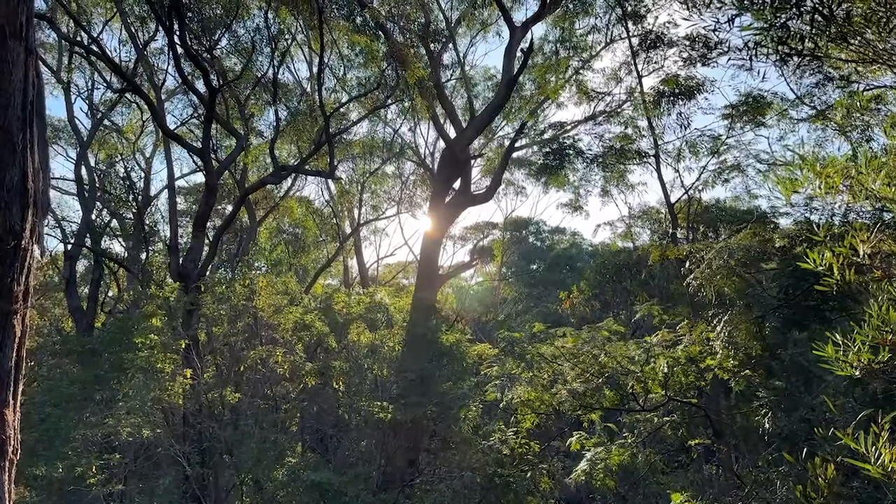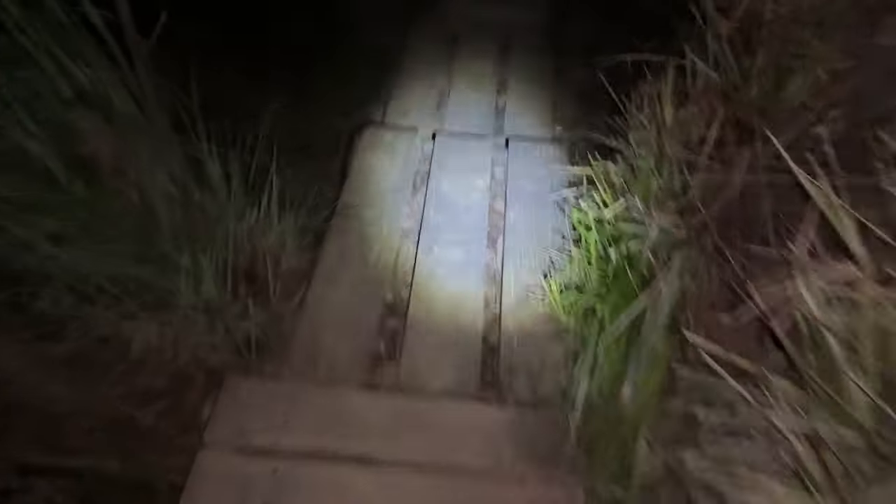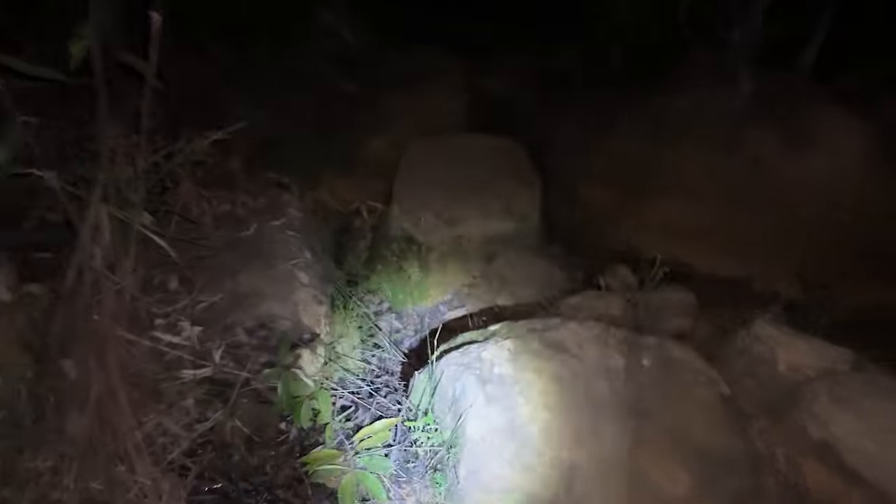All I need to do now is wait for that sun to go down. This is a nicer bit of the trail - some of it gets quite tricky, especially in the dark.